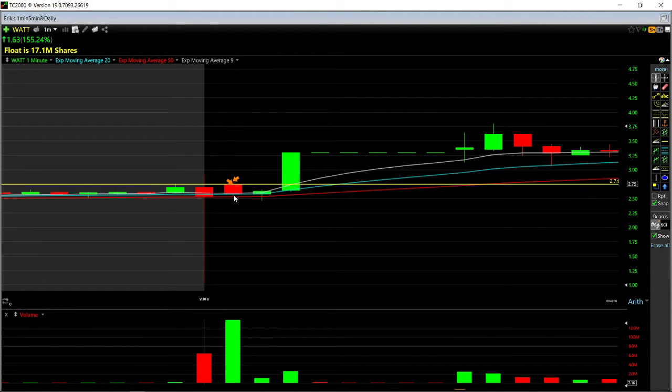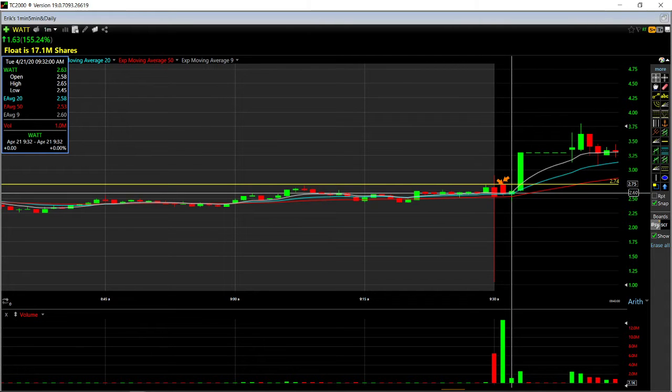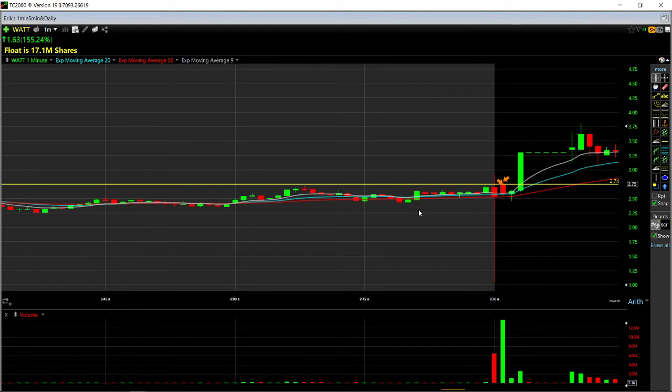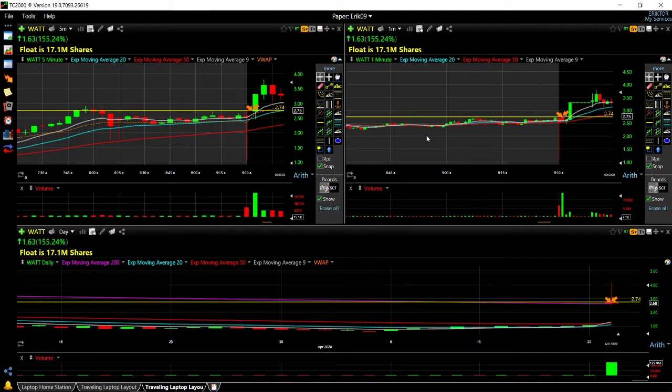It was a tiny, tiny trade — it didn't really work. It would have been nice to keep holding it because right after that it made a new high and worked very nicely from 265 up to 330. Unfortunately, I was not in that trade — I had already taken the trade and exited.